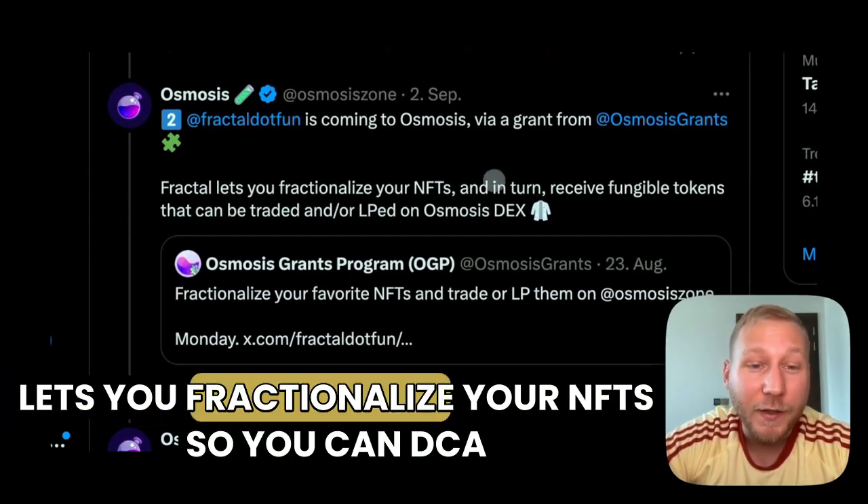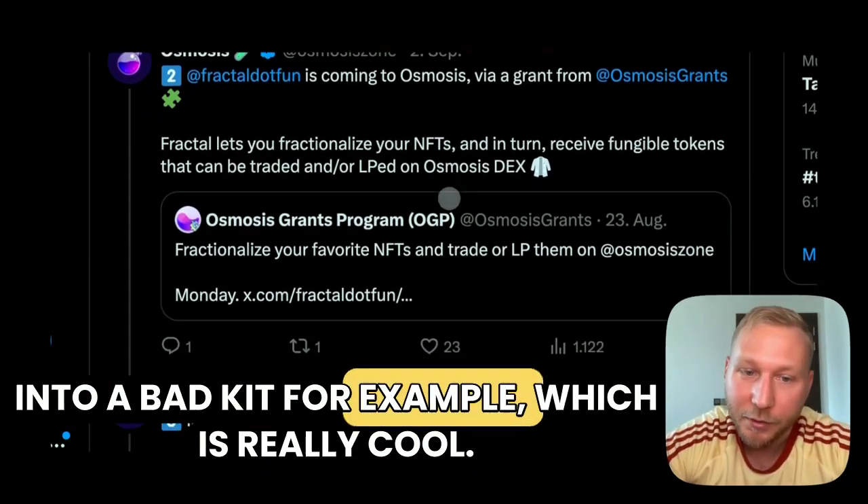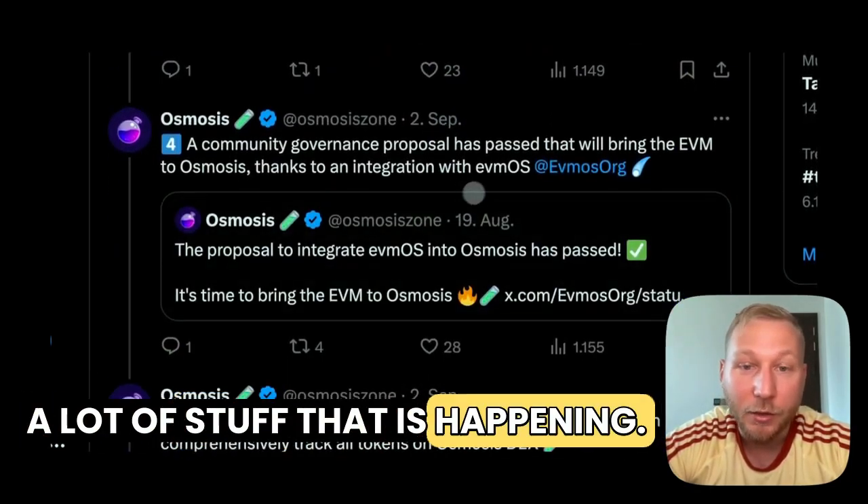fractal.fun, which is really cool, lets you fractionalize your NFTs so you can DCA into a bad kid, for example, which is really cool. And a lot more integrations, a lot of stuff that is happening also.